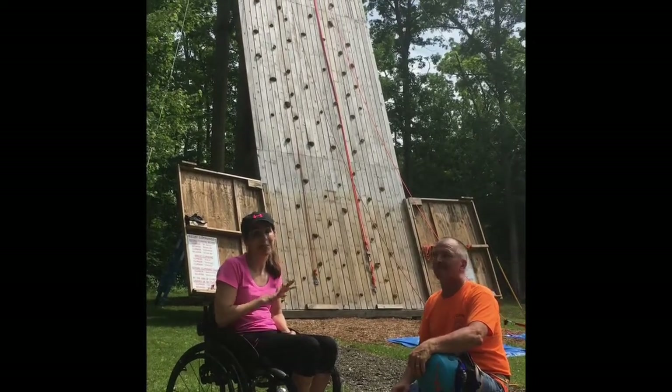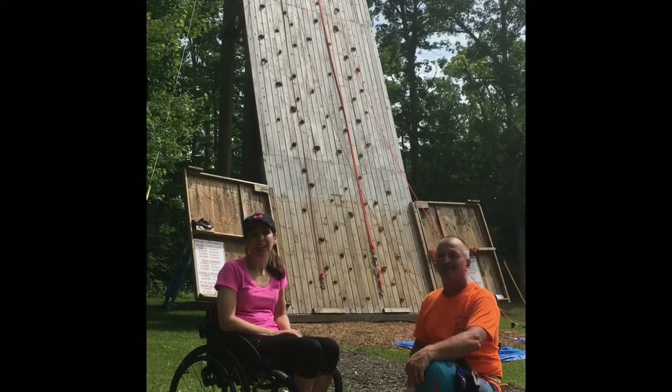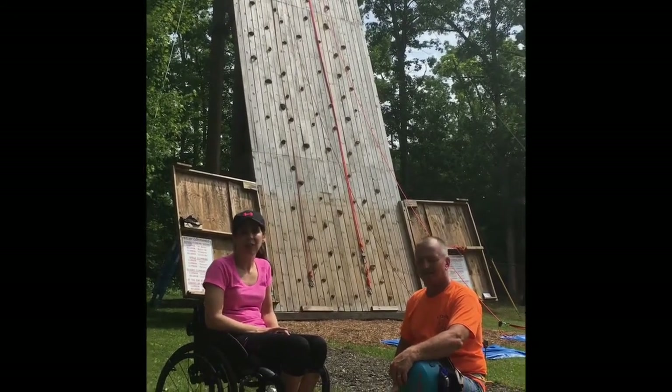Let me just tell you that I got to cross something off my bucket list. I got to do adaptive rock climbing today, and I'm with Jerry, who is on the staff here.